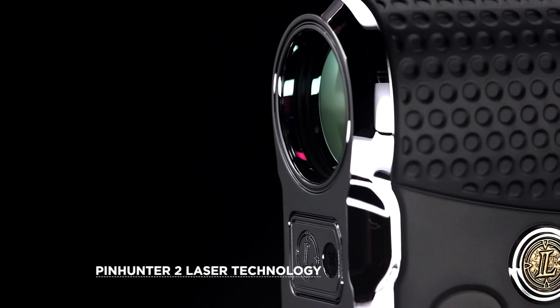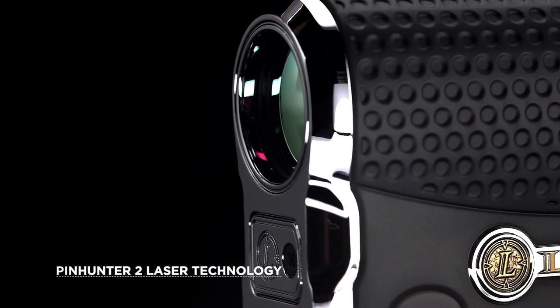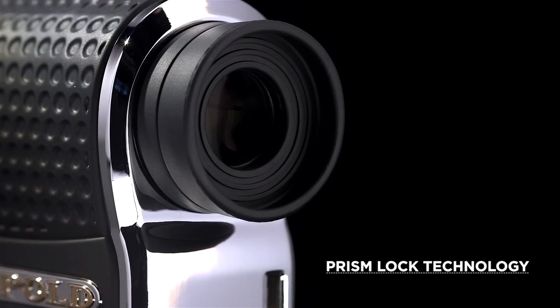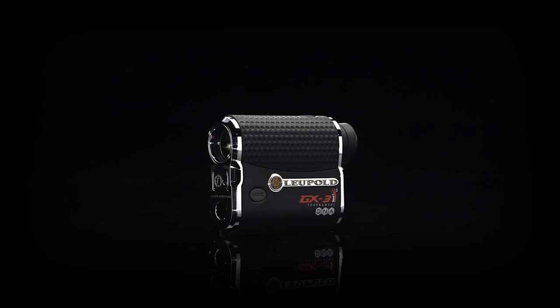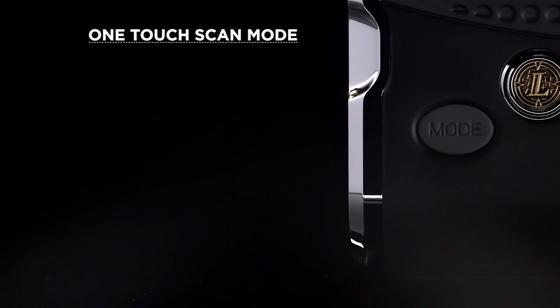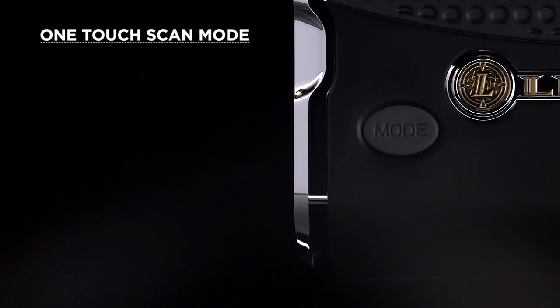Using PinHunter II laser technology to ensure you're ranging the pin and not the tree behind, along with prism lock technology to speed up ranging on courses equipped with reflective prisms, the GX3i² lets you quickly lock onto flags for instant measurement on any shot. One-touch scan mode also lets you range multiple targets with the push of a button.